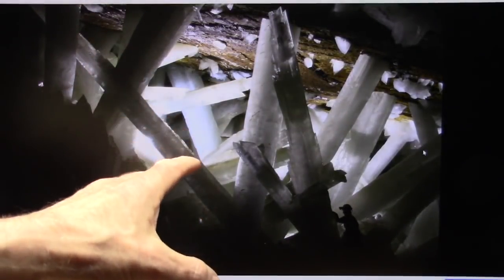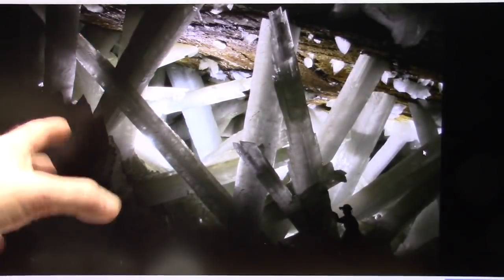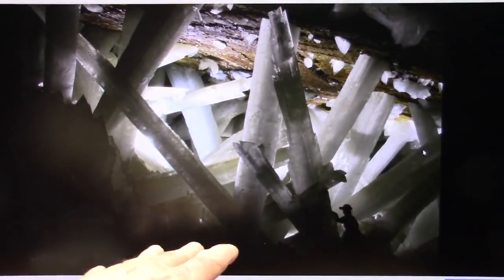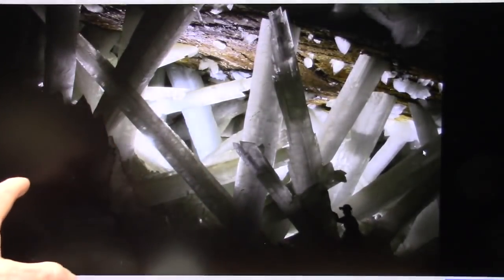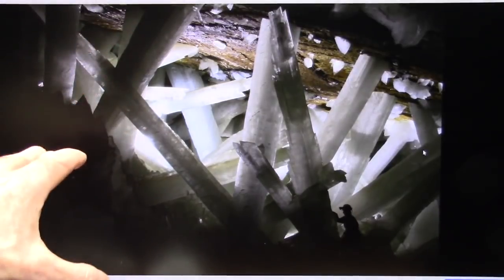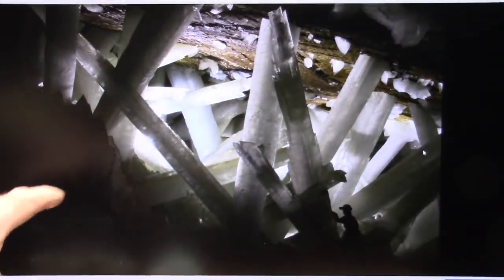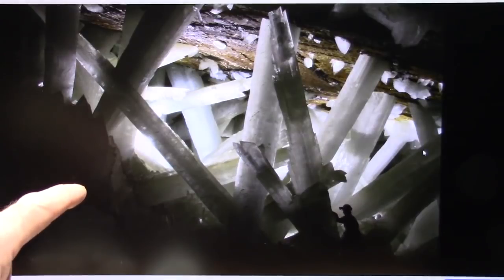This is like 99% humidity. It's like a bazillion degrees in here. And underneath all of this, there is a magma chamber. They've done some geology here, and they understand the area and the conditions. But I don't think they have any clue as to what I think this is — well, I know they don't.